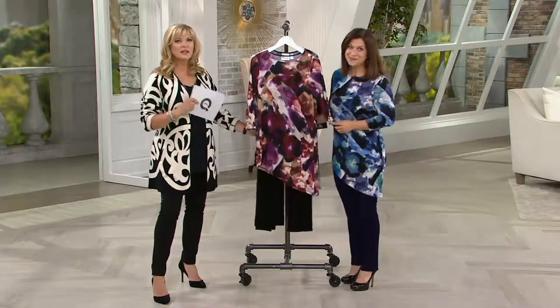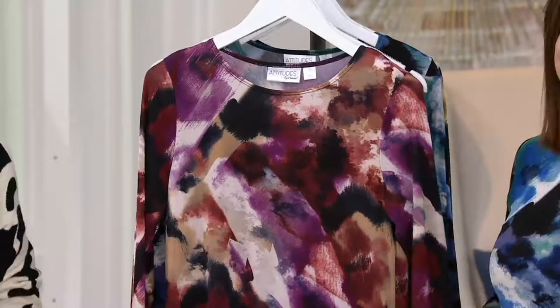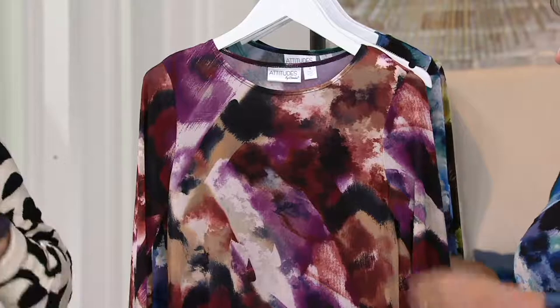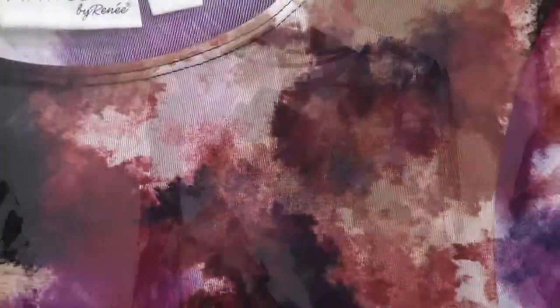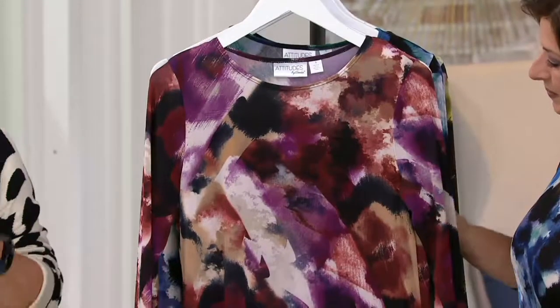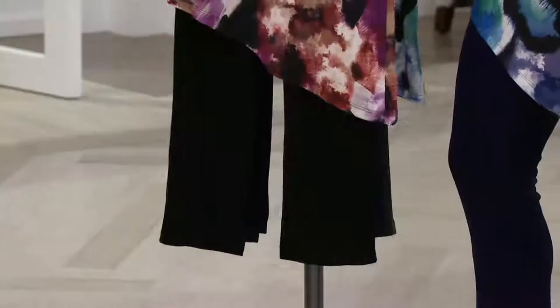We're going to take a look at something that — Susan, when you and I ran into Jackie, Jackie said this is so slimming. So with that note and call out, you're saving almost $20 now. You're getting the set — you are getting the pants and the tunic. The pants and tunic do come in petite and regular. The regular inseam is 31.